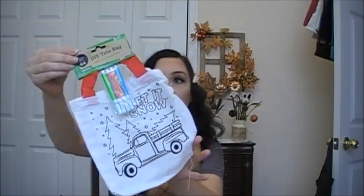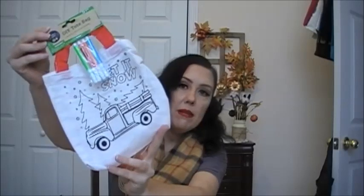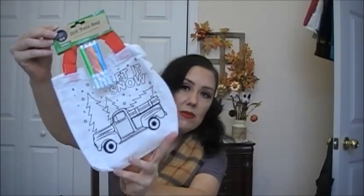I picked up this DIY tote bag because it has the little red truck on it, and you do get markers with it. But I do have some markers that I bought from Shop Miss A — I haven't tried them yet, but they might work a little bit better than these from Dollar Tree. So maybe I'll use those. I just thought this was super cute with the little red truck on it.